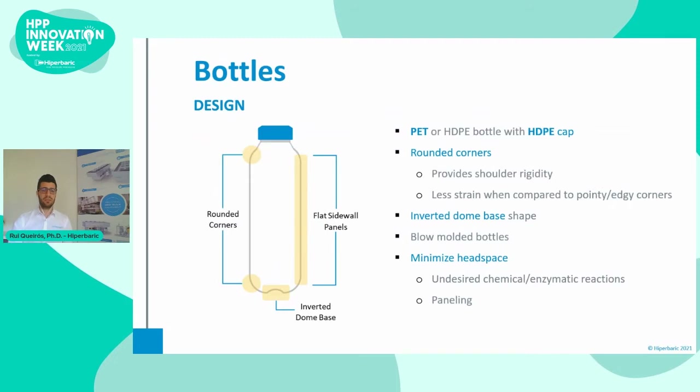Starting with bottles, PET bottles are the most common choice. This is mostly due to their good mechanical properties, transparency, and good gas barrier. The PET bottle combined with a high-density polyethylene cap is usually a common and good combination, because both materials have a different compressibility, which provides a tighter seal. Also, the design of the bottle may influence its resistance to pressure, so it should have rounded corners, as these are subjected to less strain.